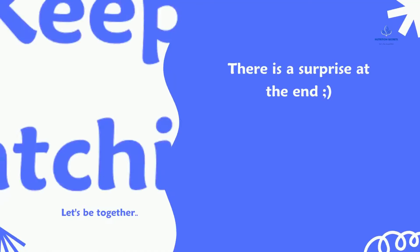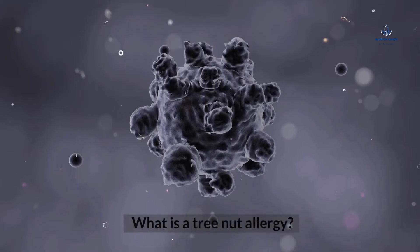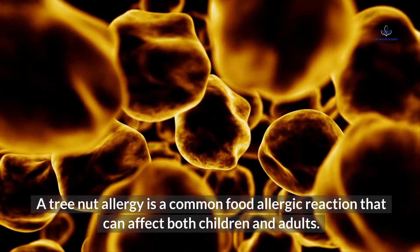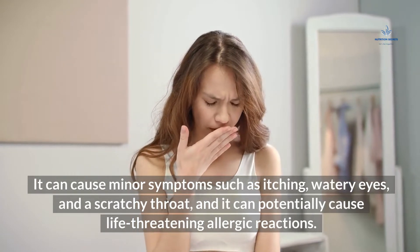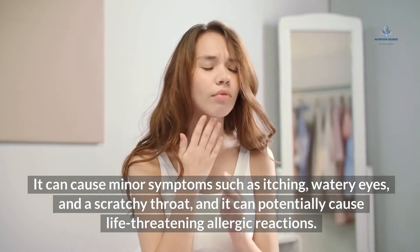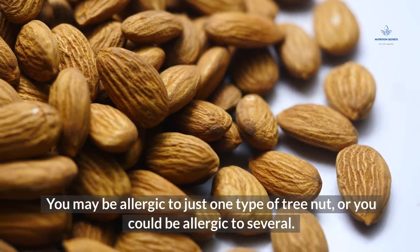Tree nut allergies. A tree nut allergy is a common food allergic reaction that can affect both children and adults. It can cause minor symptoms such as itching, watery eyes, and a scratchy throat, and it can potentially cause life-threatening allergic reactions. You may be allergic to just one type of tree nut, or you could be allergic to several.